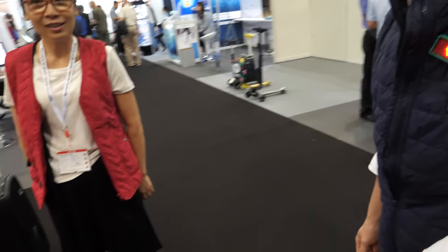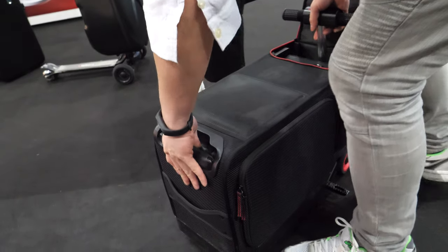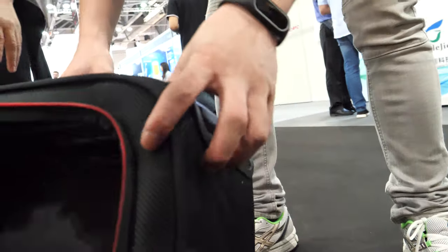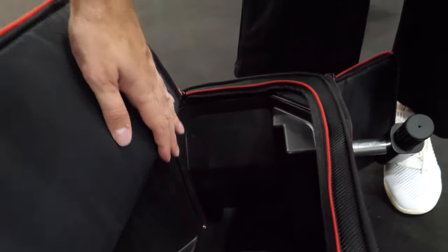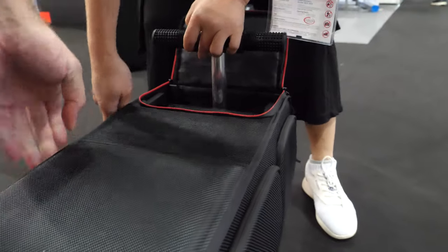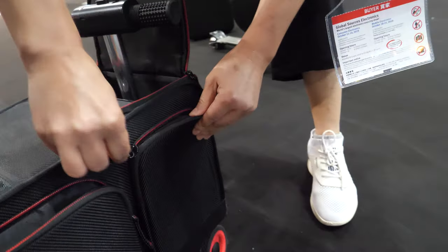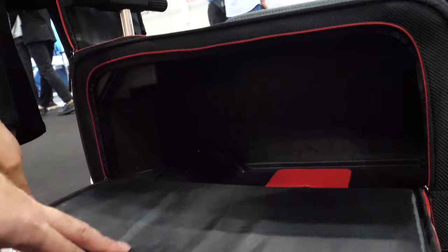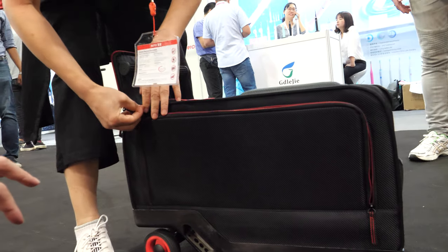Can we see how much space there is inside? We can turn it around - the whole thing is storage space. There are motors and stuff going on down here at the bottom. And this side as well. This is exactly within hand luggage size - it's even a bit smaller than the hand luggage limit.